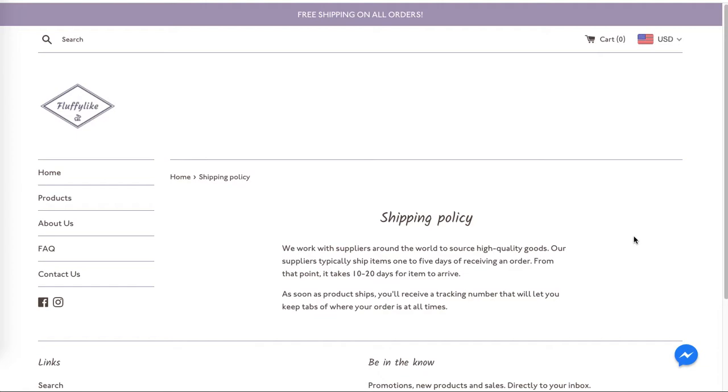In the shipping policy, you inform about shipping times, but make sure to specify whether you ship worldwide. Free shipping is mentioned in the top banner, but make sure to specify it in the shipping policy as well because people might not see it — they click the shipping policy to find shipping costs. Remember to include whether you ship only within your country or to all countries worldwide.